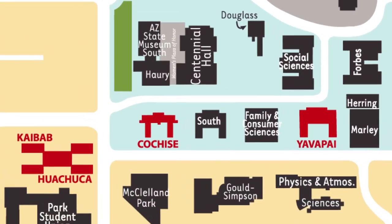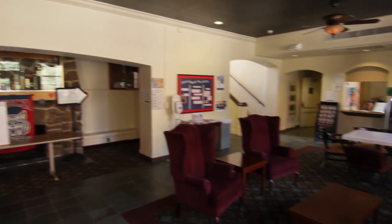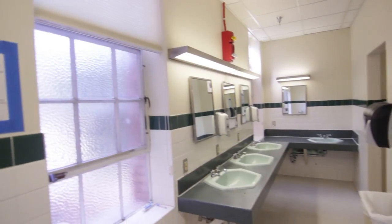Located in the southwest part of campus, Cochise is home to 175 residents. This hall has four floors of double and triple occupancy rooms with community style bathrooms.